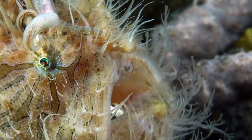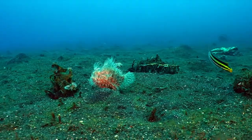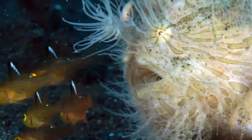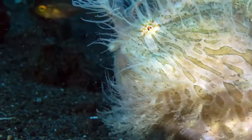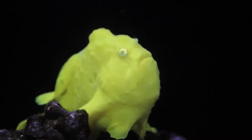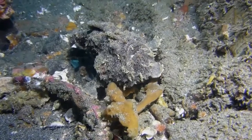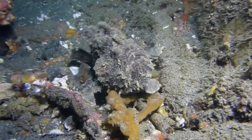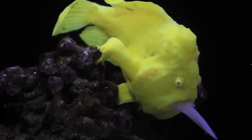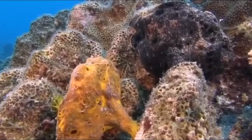Hairy frogfish are a type of anglerfish from the Antenaridae family, found in almost all tropical and subtropical oceans and seas around the world, with the exception of the Mediterranean Sea. They live near sandy bottoms, by coral reef, sponges, or hiding in trash and debris, generally at most up to 330 feet deep. The greatest diversity of species is in the Indo-Pacific region, with the highest concentration around Indonesia.